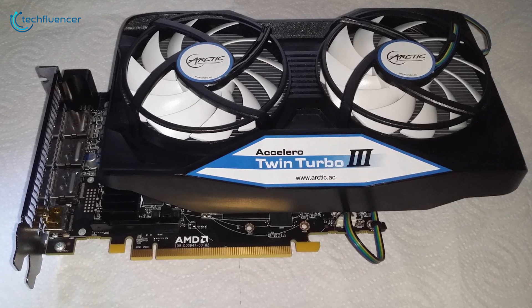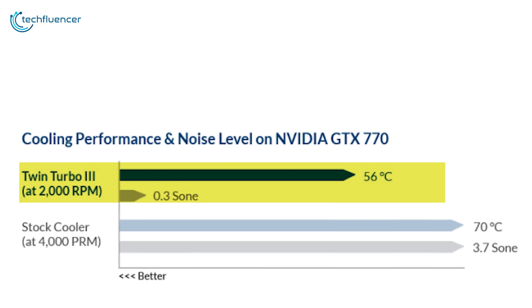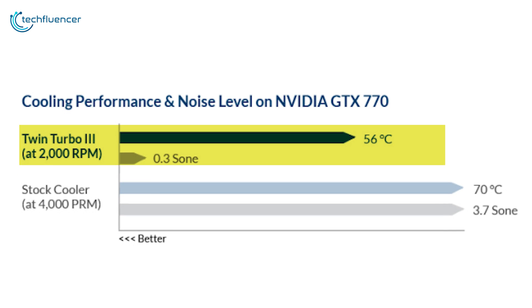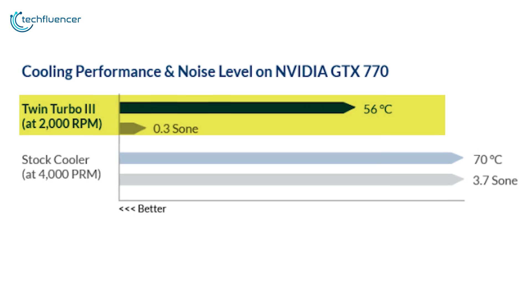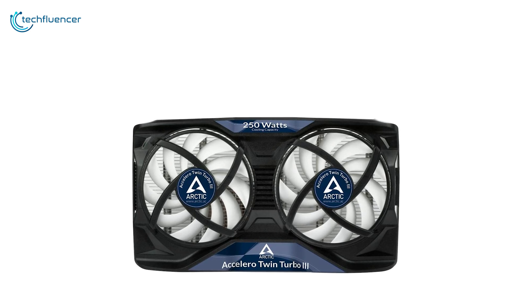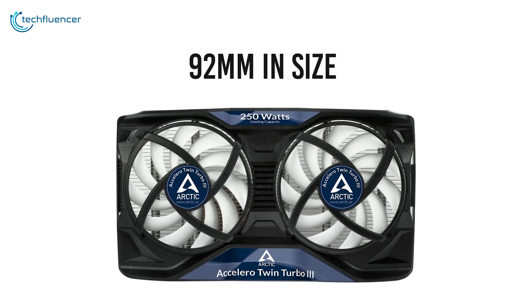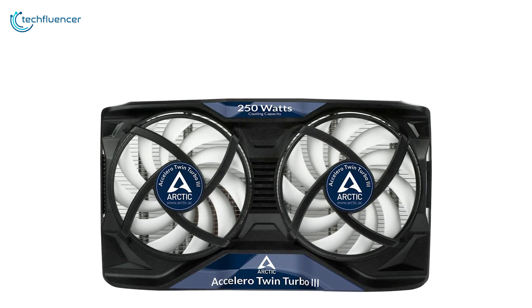To give you a clearer picture of this cooler's performance, it outperforms the GTX 770's stock cooler by a significant proportion, keeping the temperature level to 56 degrees Celsius during intensive usage with only 2000 RPM and a much lower noise level. The PWM fans on this cooler are 92mm in size, generating enough airflow to keep most mid to high end GPUs below stock temperature.